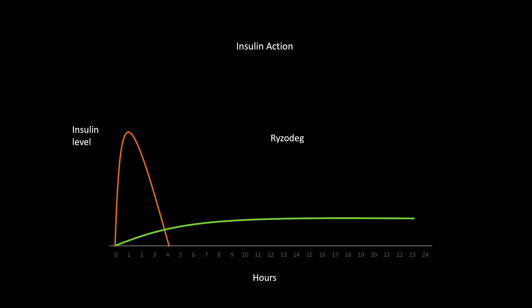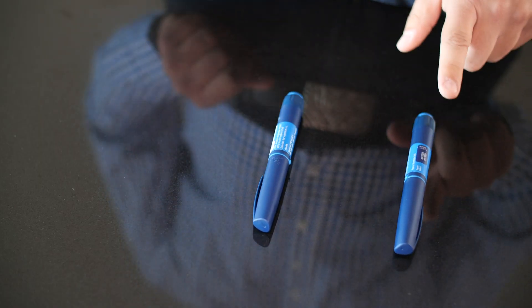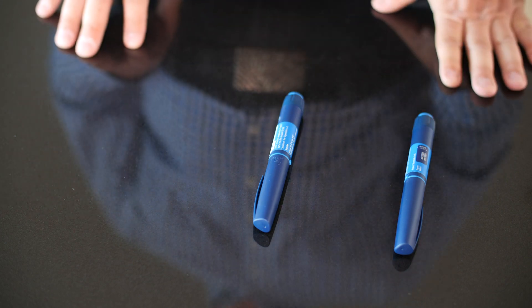So it's a basal insulin — a long, slow insulin — combined with a rapid insulin. Traditionally it's been used in a very similar situation to NovaMix, twice daily with lunch and dinner to get decent coverage throughout the day. But actually, Riser Deck is a lot more flexible and a lot smarter as an option moving forward than NovaMix, which has been around for about 20 years. The reason it's so much more useful, particularly in the hands of someone who understands how to get the best out of it, is because it has a very long-acting basal component.